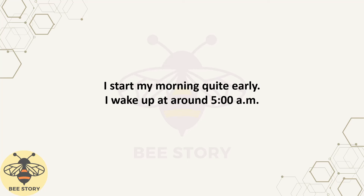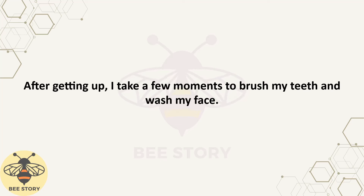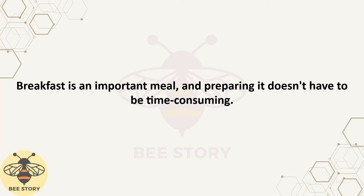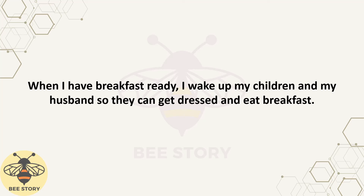I start my morning quite early. I wake up at around 5 a.m. Early mornings are a great relaxation time for me. I can step out of the house to get some fresh air, and I have more time to get things done. After getting up, I take a few moments to brush my teeth and wash my face. Then I start preparing breakfast for my kids and my husband. Breakfast is an important meal, and preparing it doesn't have to be time-consuming. I usually cook something simple yet looks extravagant, such as a French croque madame sandwich. When I have breakfast ready, I wake up my children and my husband so they can get dressed and eat breakfast.